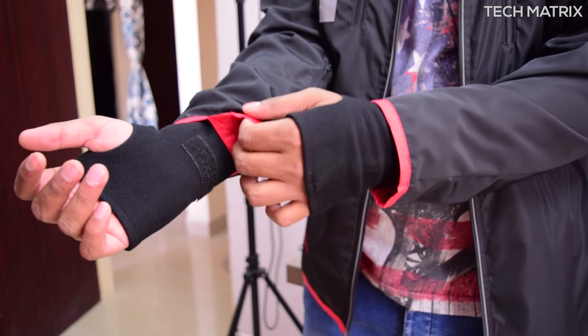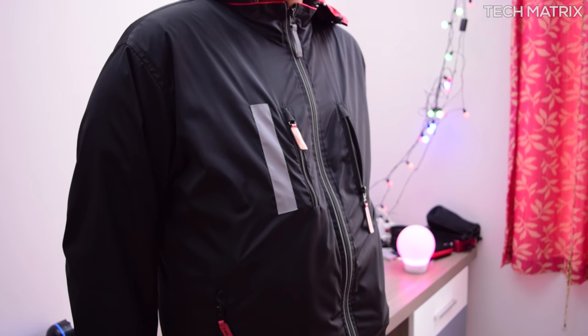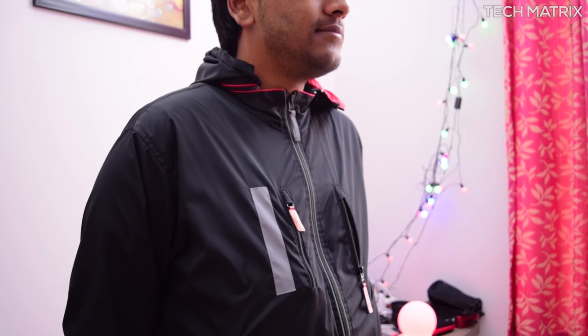These are one of a kind jackets at value-for-money pricing and come in handy in many situations for geeks and daily commuters. With so many pockets for storage you will never want to carry an extra bag most of the time.